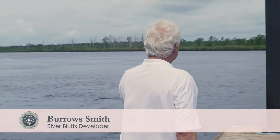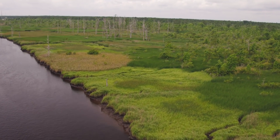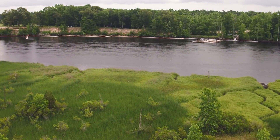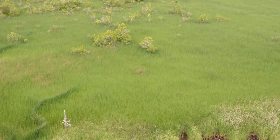Over there across the river from River Bluffs is over 900 acres of natural area that will never be built upon. That's all lower — we're 30 to 40 feet higher than that. That is a floodplain, and if you were to fly over it you could see the old creek system that were dug to raise rice.